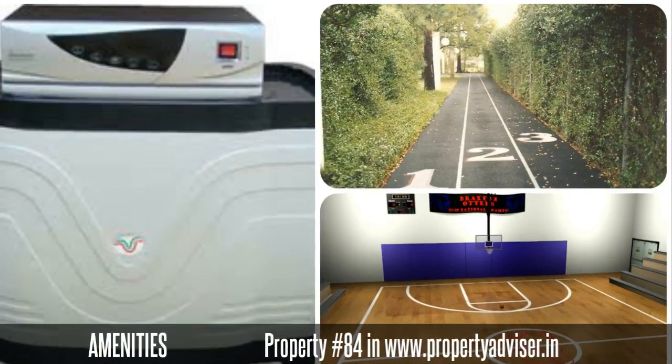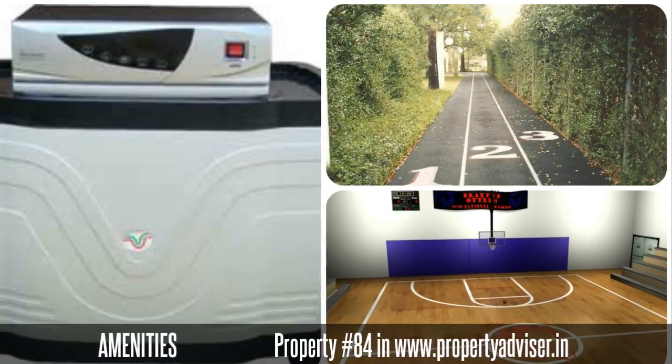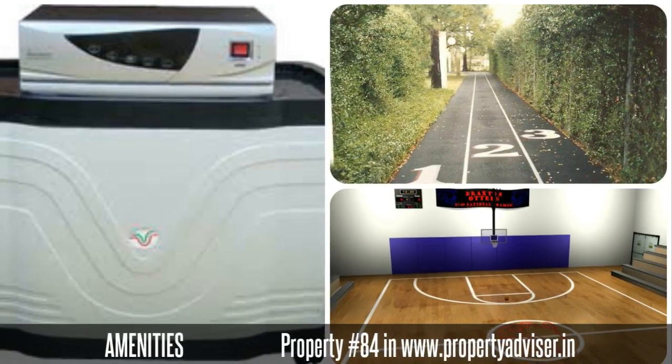The amenities you can get from this property are inverter, basketball court, jogging track, and many more.